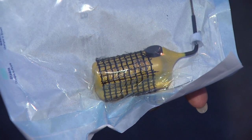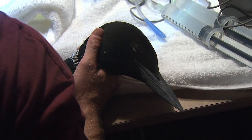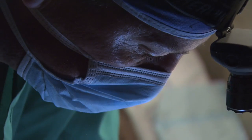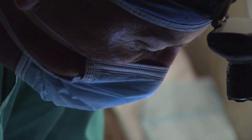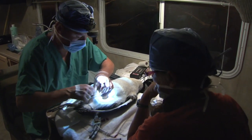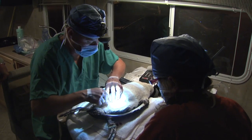The transmitters that we're putting in will be operating for over a year. In addition to providing us information during the migration period, they'll also provide us location information during the wintering period. So we'll know if these birds migrate to the Gulf Coast or the Atlantic Coast, how long they spend there, and what their fate is — and if they should happen to be a victim of the oil spill.